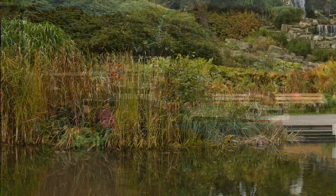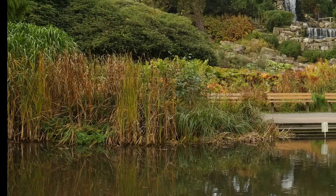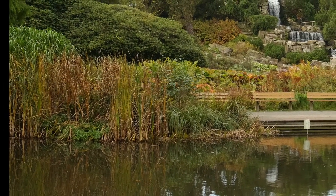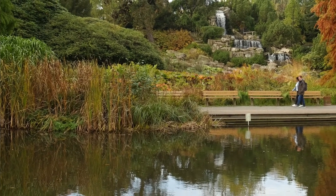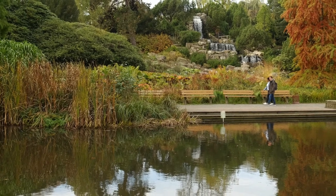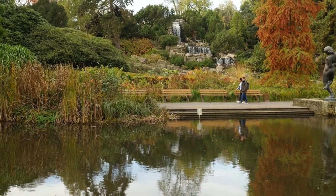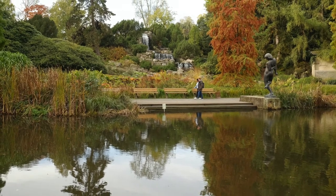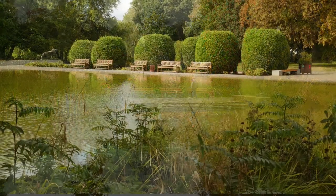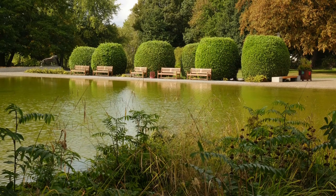The photo tour continues in the municipal botanical garden called Kruger Park. The garden was developed in the 1920s and is arranged according to different landscape styles. The first lake you see is located within the forest valley and offers a beautiful sight of a brightly colored Indian summer. The second place shows a pond in the French garden style.